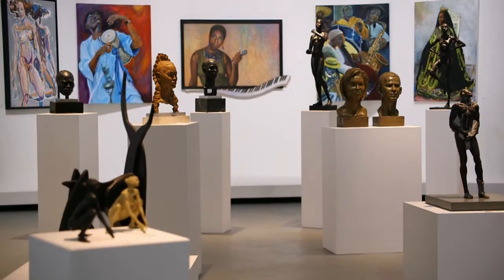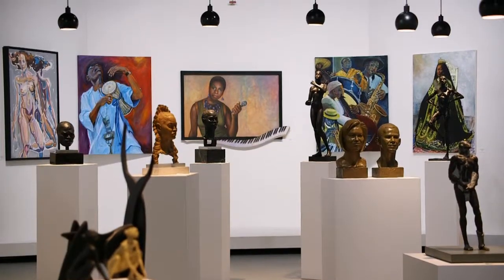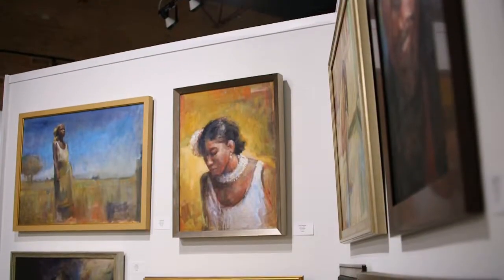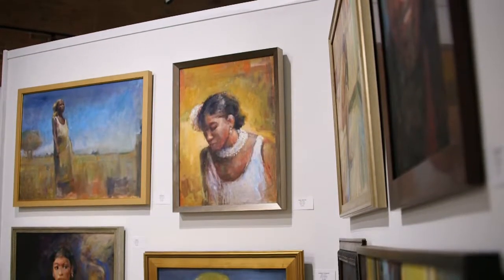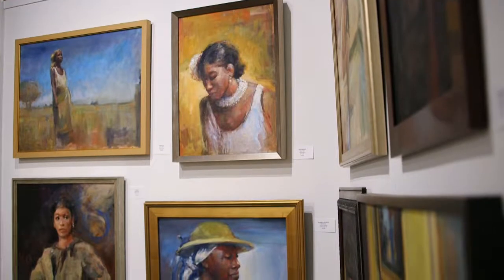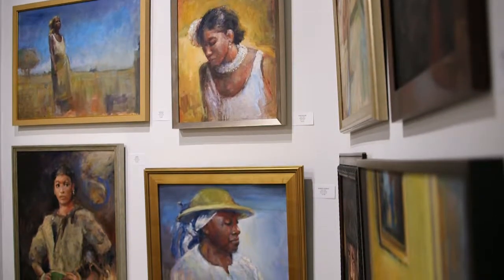Collected Detroit opened in December of 2018, and we are in the heart of the city. We show local artists, and we also show international artists. It's the only gallery in the city that you can find Charles McGee along with a Picasso, and Hubert Massey — amazing, by the way, guys.